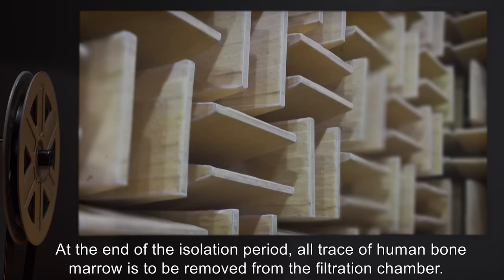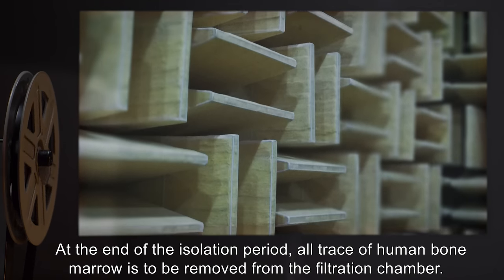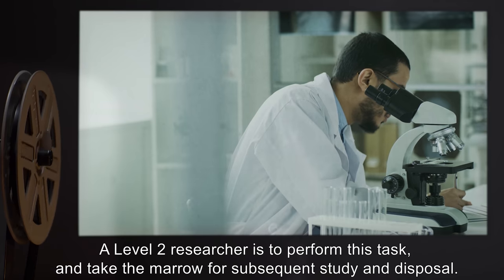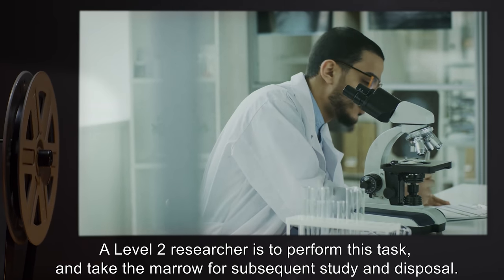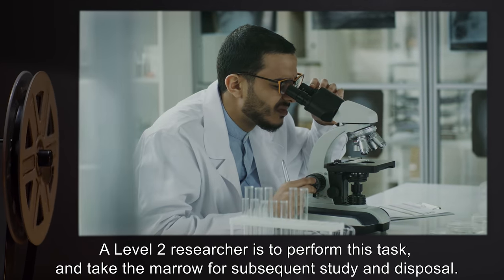At the end of the isolation period, all trace of human bone marrow is to be removed from the filtration chamber. A Level 2 researcher is to perform this task, and take the marrow for subsequent study and disposal.